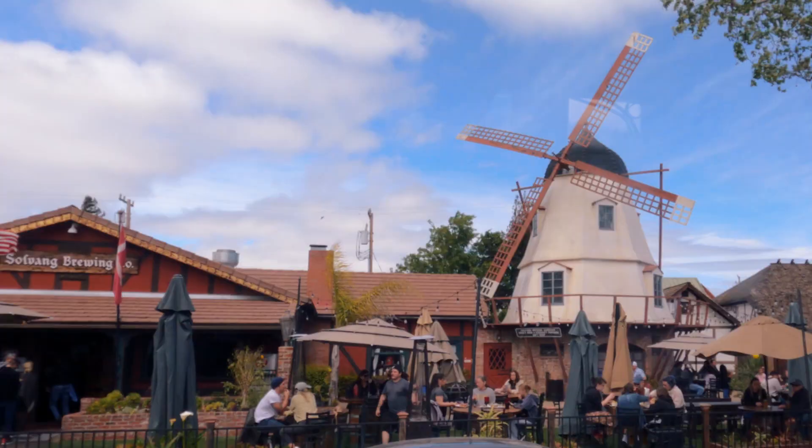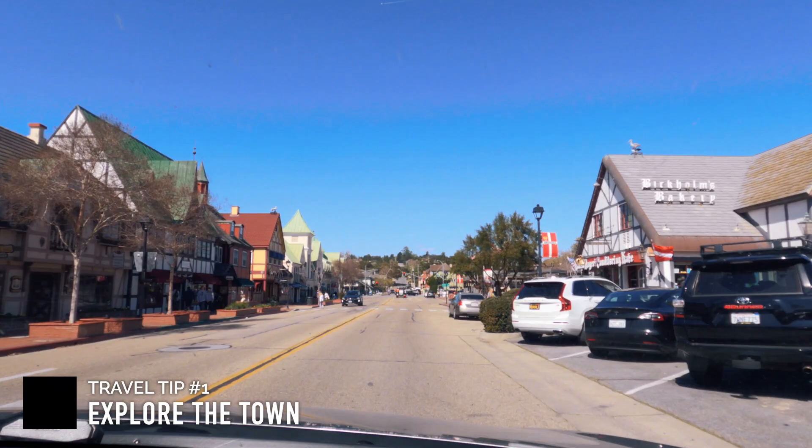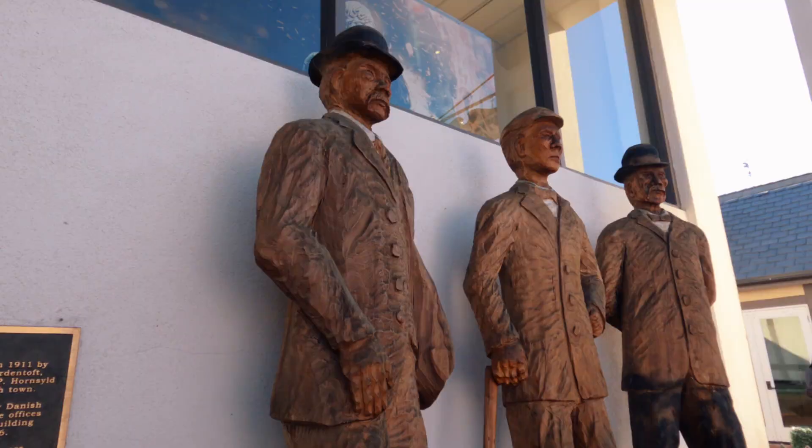It is famous for its wineries, Danish cuisine, and historic architecture. Travel tip number one is you should explore the town. Experience Danish-style architecture by exploring the town. Solvang is a walkable city, so you'll be able to see most of the sites in only a few hours.